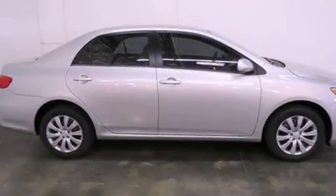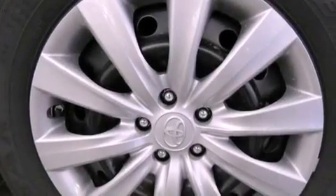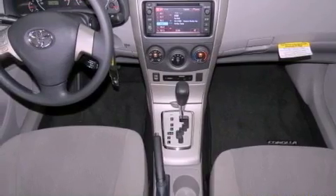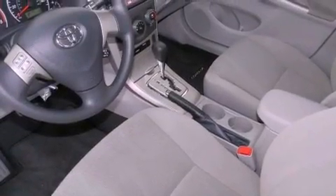Features include air conditioning, cruise control, heated side view mirrors, a CD player, traction control, side curtain airbags, rear seat childproof door locks, a keyless entry system, and a vehicle anti-theft system.